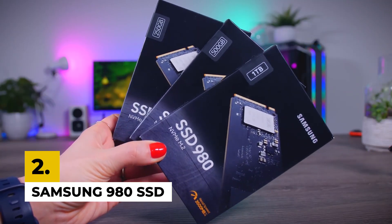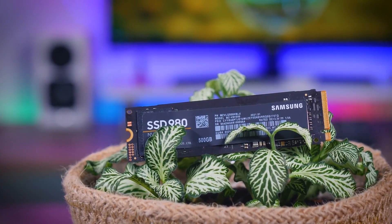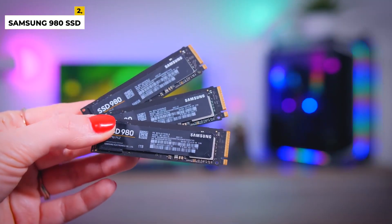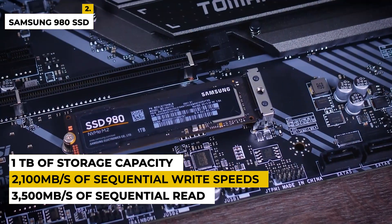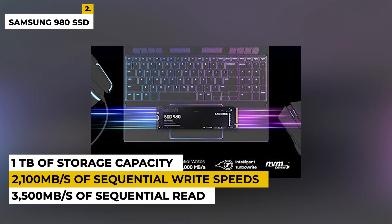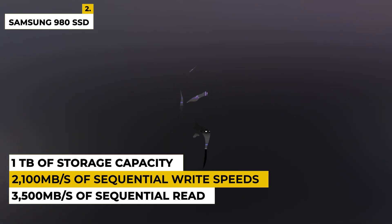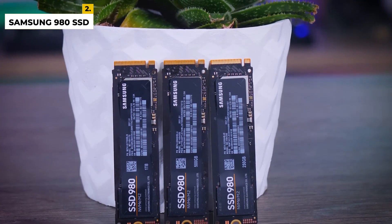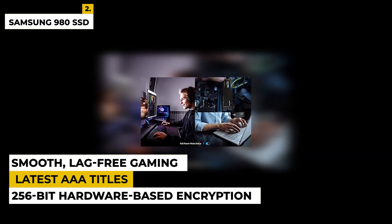Second is Samsung 980 SSD. This SSD is the perfect storage solution for all your heavy-duty computing needs. Featuring Samsung's revolutionary 3D V-NAND technology and cutting-edge NVMe interface, this drive offers up to 3,500MB per second of sequential read and up to 2,100MB per second of sequential write speeds. With up to 1TB of storage capacity, you can store important files, photos, and videos with ease. The Samsung 980 SSD also comes with AES 256-bit hardware-based encryption for secure data protection, and with a slim and lightweight design, it is perfect for any laptop or desktop computer.